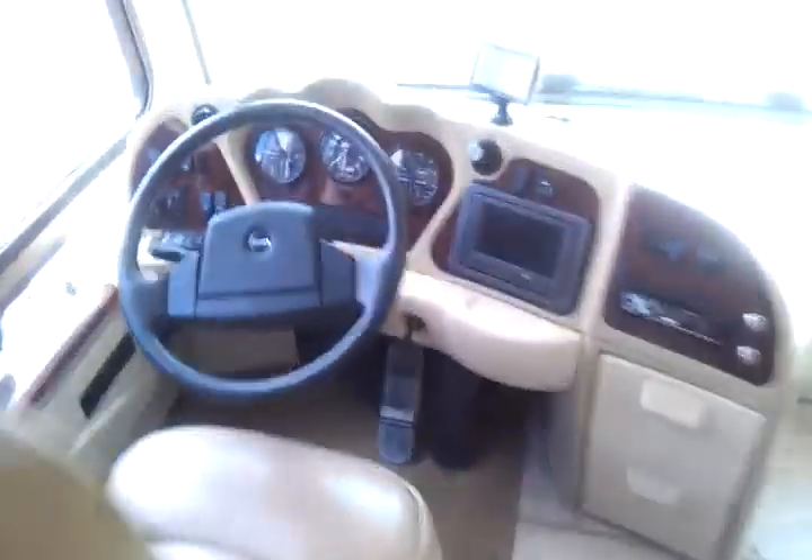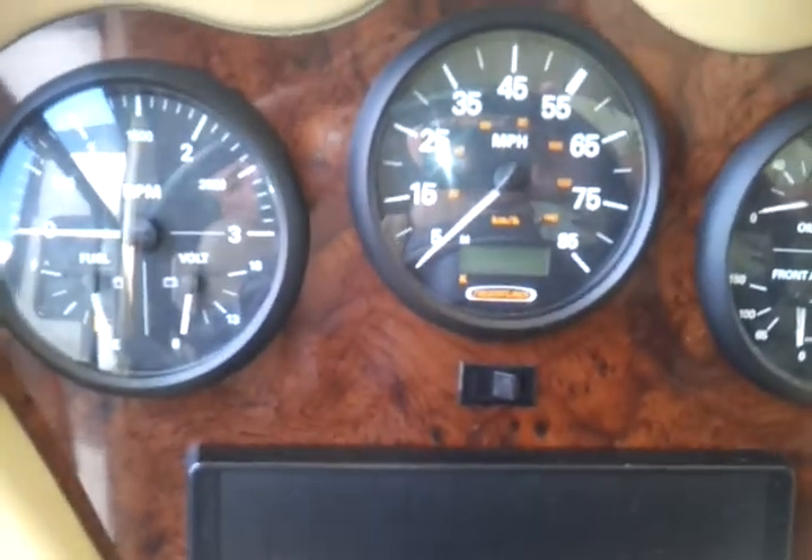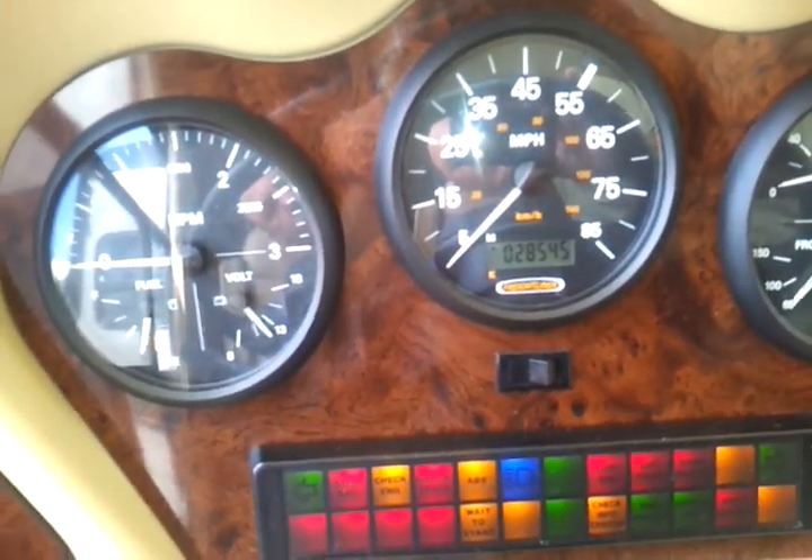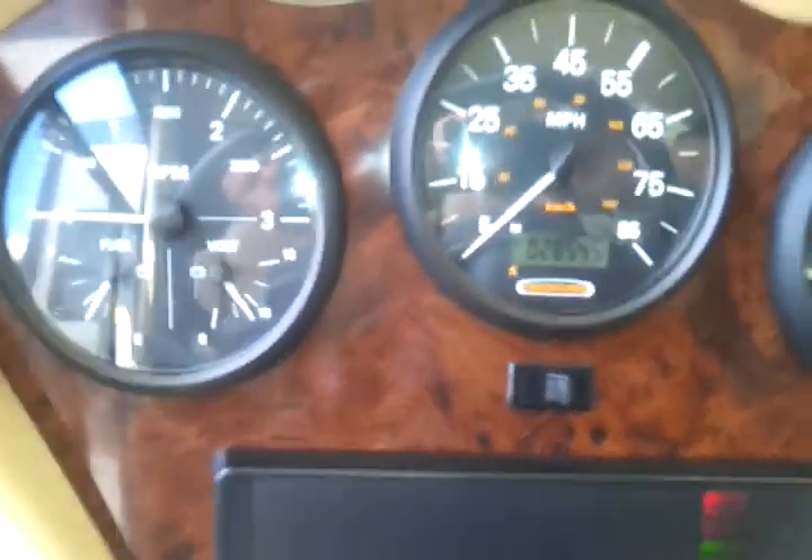I'll go back up here real quick and show you the mileage. The mileage on the unit is 28,545 miles.